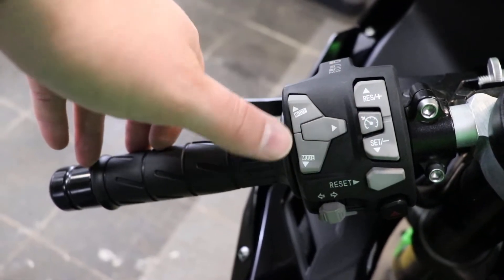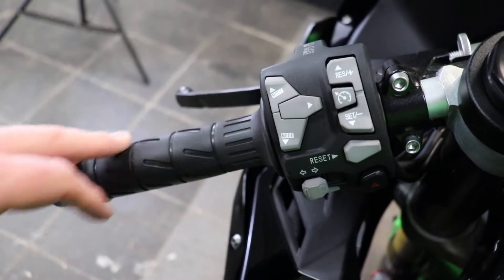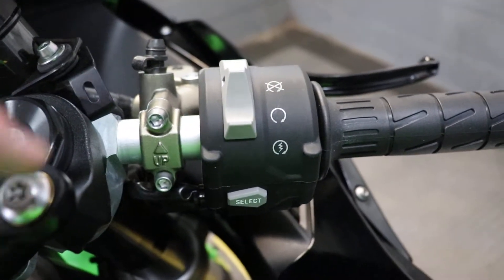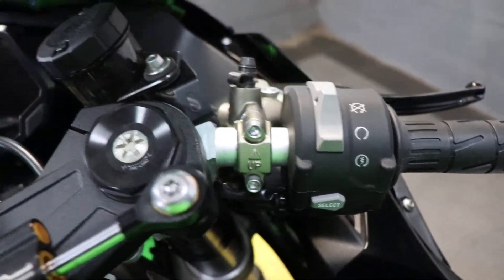Taking a look at the controls right here, you can actually see where you have your cruise control and your mode select buttons, in addition to your standard headlights, turn signal, and horn. Over on the right side, nice and clean, with the kill switch integrated into the starter, and then also you've got your select button there.